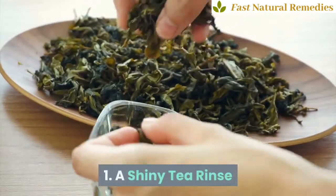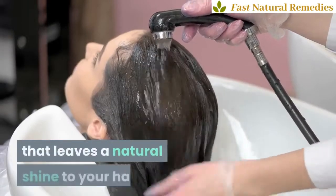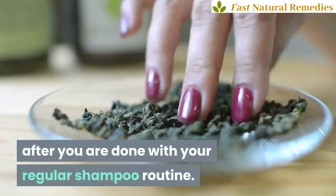1. A Shiny Tea Rinse. Tea is great for more than just a pick-me-up or a sore throat remedy. It's a great hair color enhancer and a hair rinse that leaves a natural shine to your hair. Just use unsweetened freshly brewed tea as a final rinse after you are done with your regular shampoo routine.